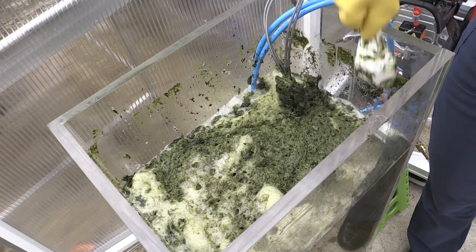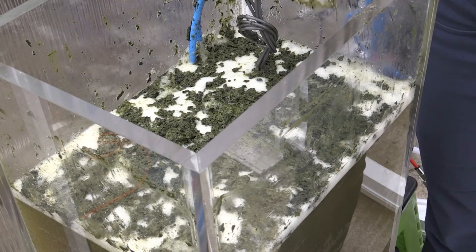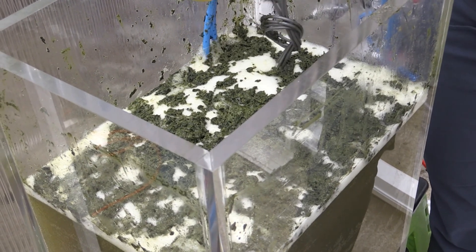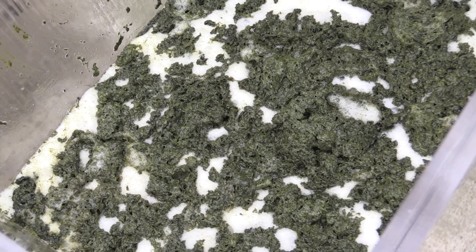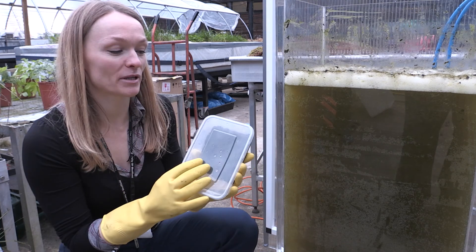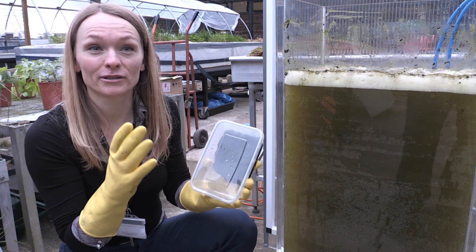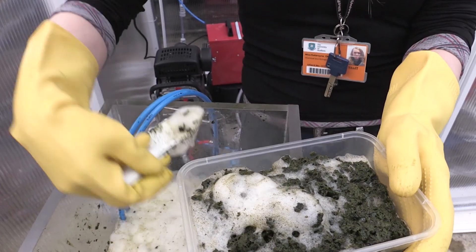It worked. Wow, this is unbelievable — it actually worked! An environmentally friendly solution for harvesting algae. That is beautiful. I'm really happy because we've got this culture. We managed to harvest our bioreactor today and it's a great success.